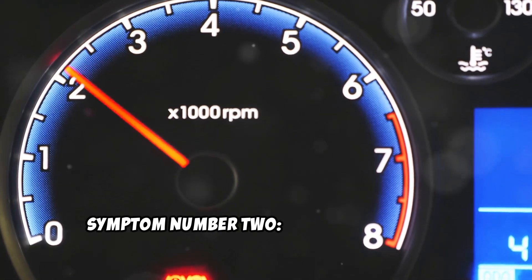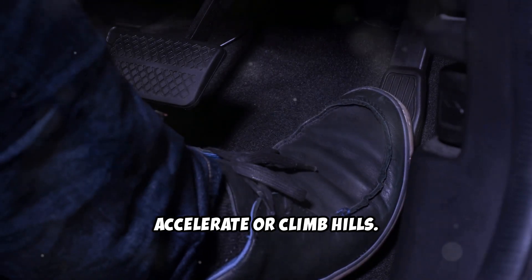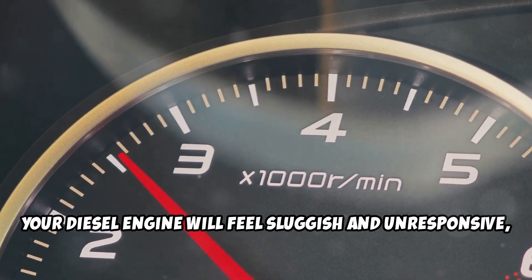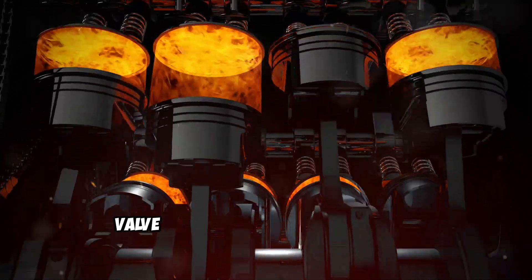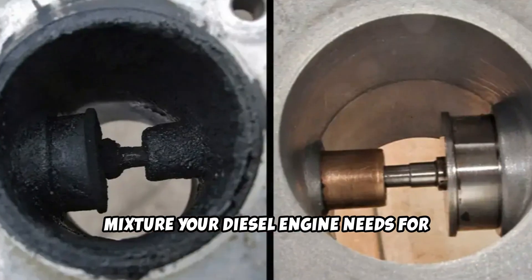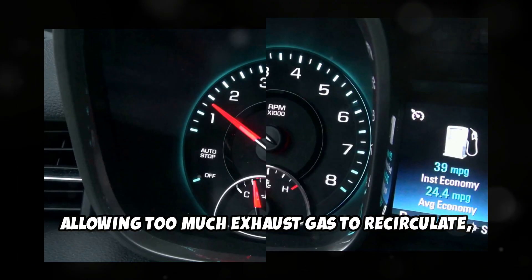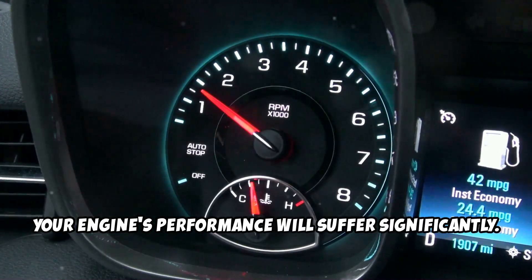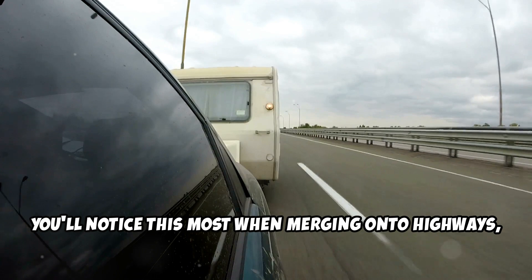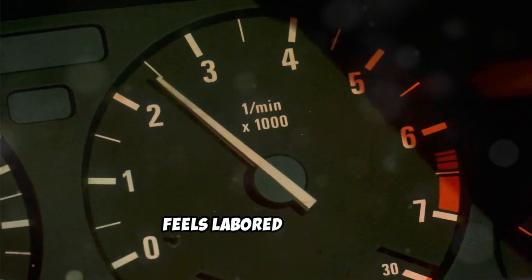Symptom number 2: Loss of power and poor acceleration. The second major symptom is a noticeable loss of power, especially when you're trying to accelerate or climb hills. Your diesel engine will feel sluggish and unresponsive, like it's struggling to breathe. This happens because a malfunctioning EGR valve disrupts the precise air-fuel mixture your diesel engine needs for optimal combustion. Whether it's stuck open, allowing too much exhaust gas to recirculate, or stuck closed, preventing proper flow regulation, your engine's performance will suffer significantly. You'll notice this most when merging onto highways, overtaking other vehicles, or hauling heavy loads. What used to be smooth acceleration now feels labored and weak.